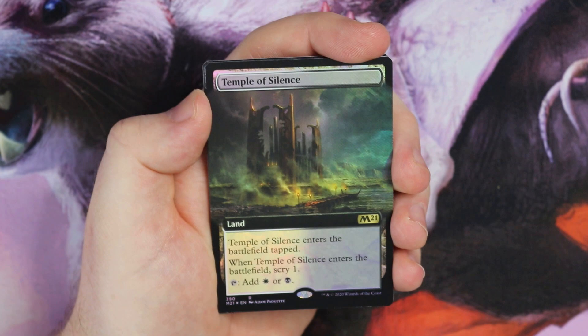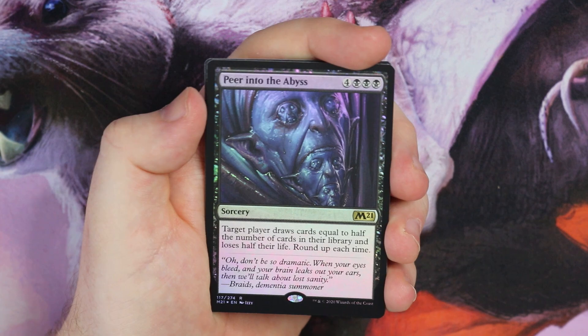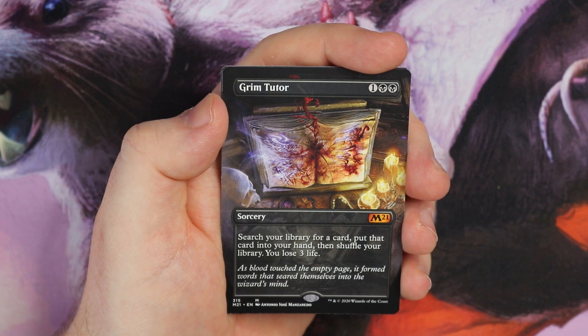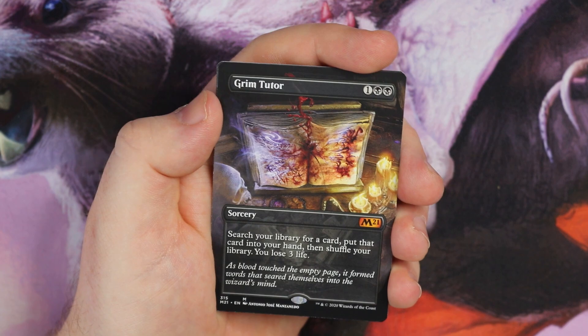A very nice rare foil — Peer into the Abyss. Look at that face! Really good in combo. Chandra's Pyroling this time, and Liliana's Steward. And Grim Tutor — full art, not foil, but still a full art Grim Tutor. Very nice card: search your library for a card, put it in your hand, shuffle your library, and you lose three life. Cracking card with gorgeous art.